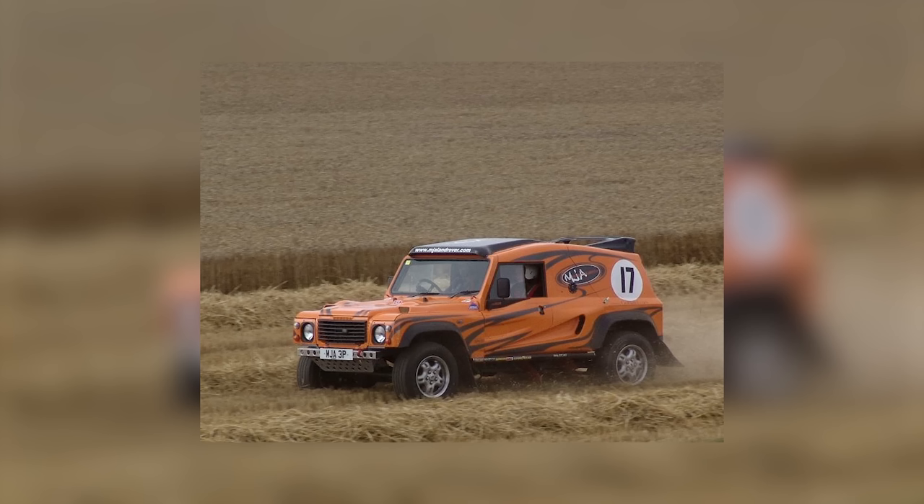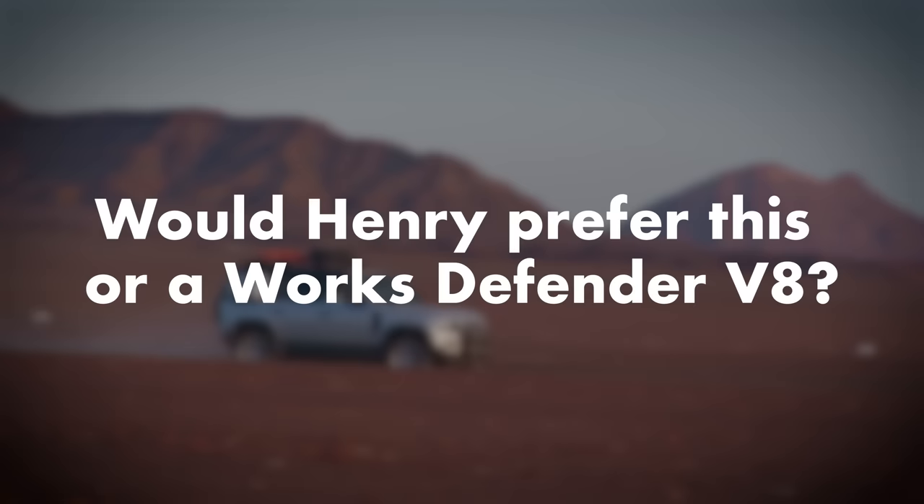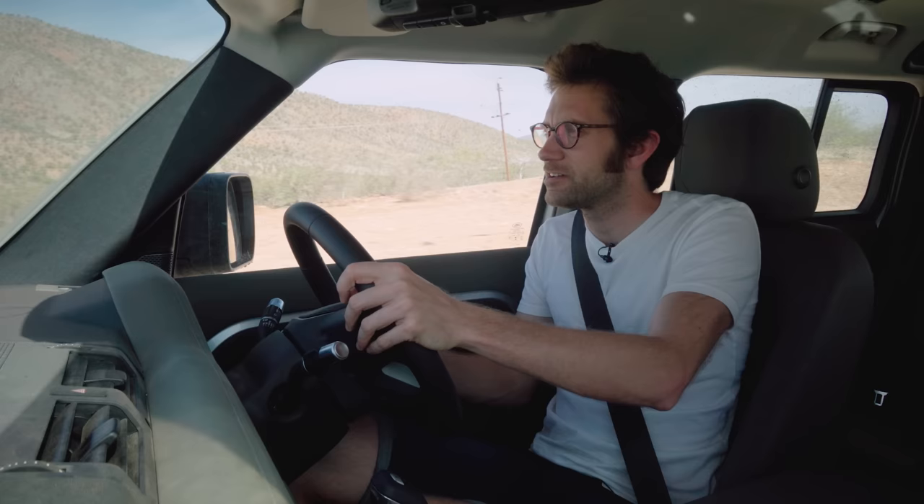Will it suit a new Bowler Wildcat? Everything suits a new Bowler Wildcat, because they're just cool, aren't they? I would very much like to drive one of those again.